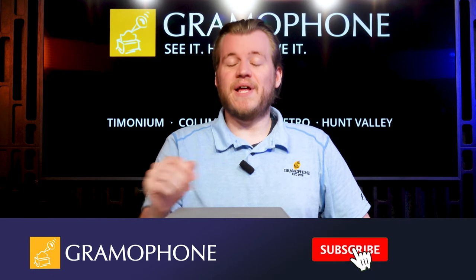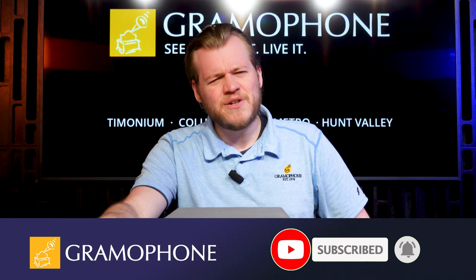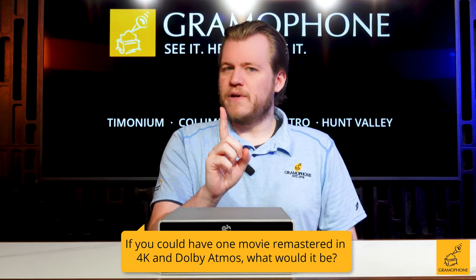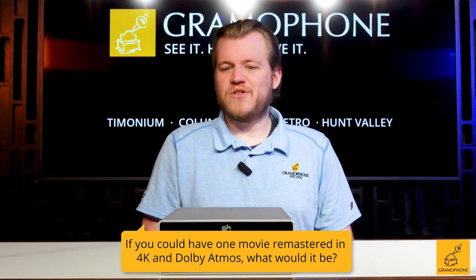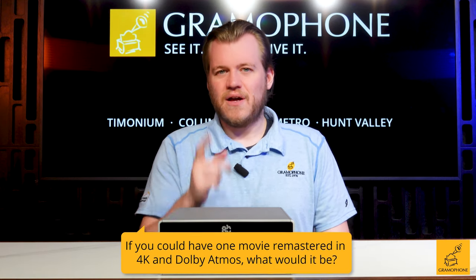First, don't forget to hit that subscribe button and that bell icon so you can stay up to date on all of our latest content. And here's your question of the day: if you could have any one movie that has not yet been remastered in 4K with an Atmos or DTS-X soundtrack, what would it be?